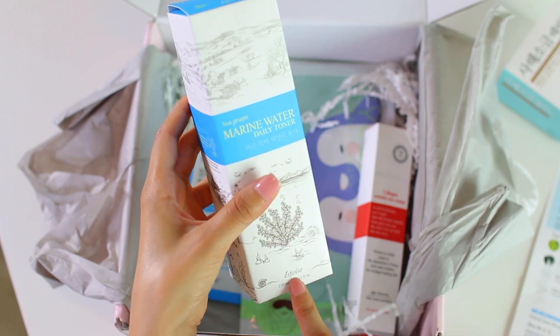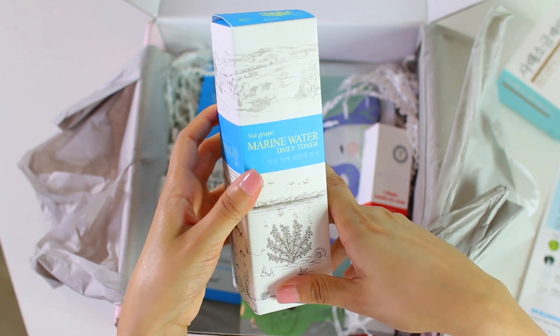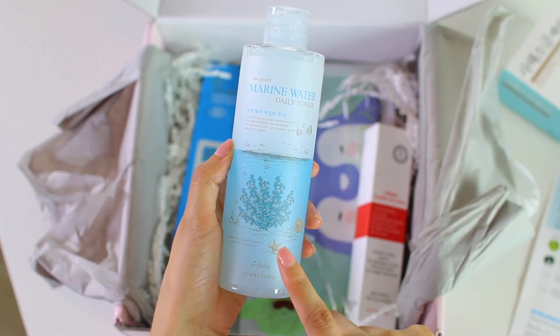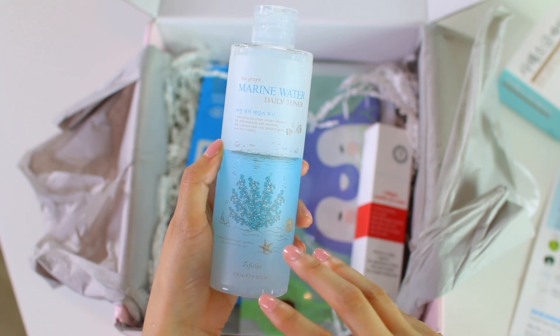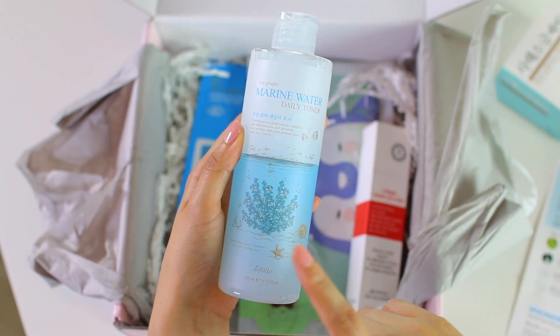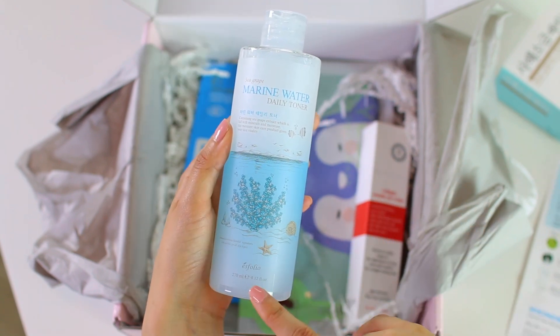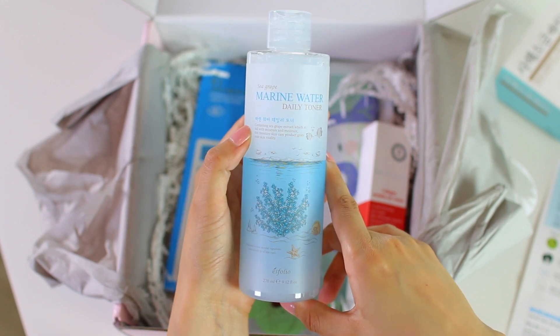Next is this toner by Esfolio, and this is their Sea Grape Marine Water Daily Toner. This replenishing toner preps your skin for the rest of your skincare routine, provides light hydration while supporting your skin's natural elasticity. It does moisturize, vitalize, firm, and hydrate the skin. And it does have milk protein extract in there as well.